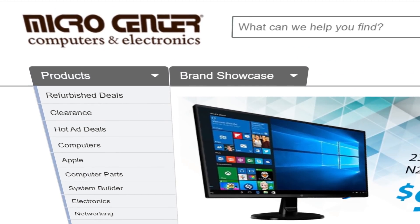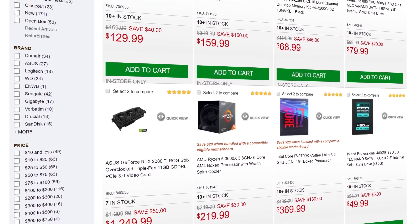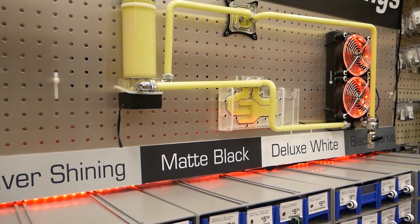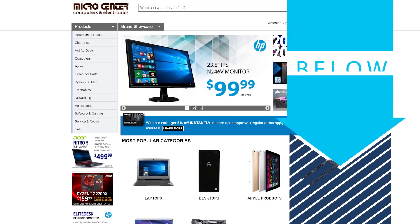But first, I want to thank Micro Center for sponsoring our trip to CES this year. Micro Center is a hardware lover's paradise, because not only do they have some of the best deals in the industry, but they actually have local stores all around the country. I'm really excited about this sponsorship, because Micro Center is where I got the parts for my first build. So make sure to check them out in the description below.